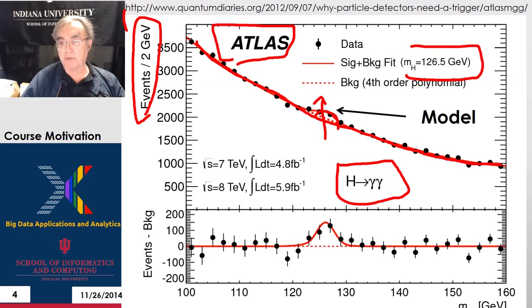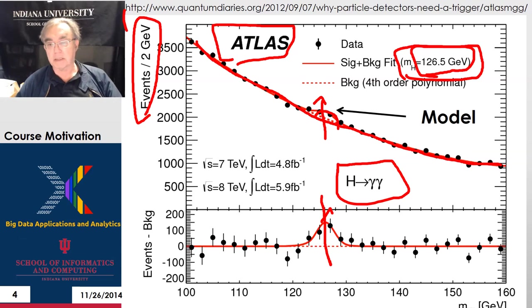You fit that bump to find the so-called width of the Higgs, which is dominated in this case by measurement errors, and the mass of the Higgs, which is a real measurement. Even if you have measurement errors, the mean of this Gaussian is going to be at the actual mass, so that's not distorted by the errors.